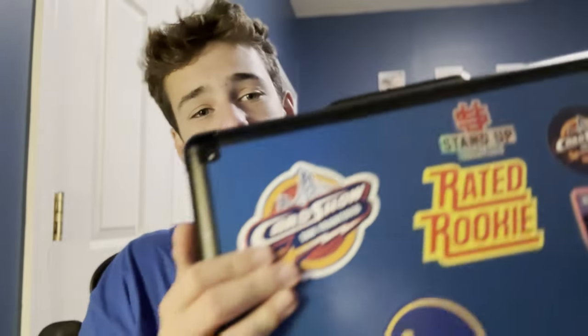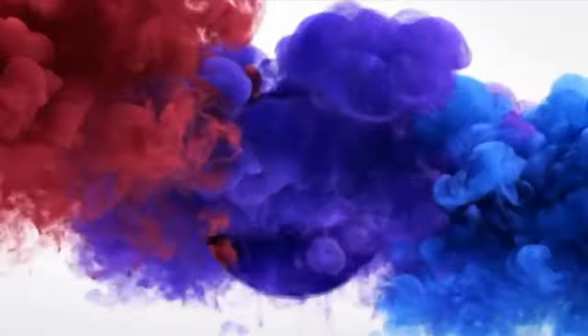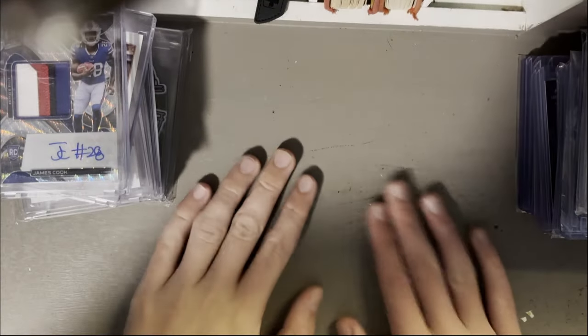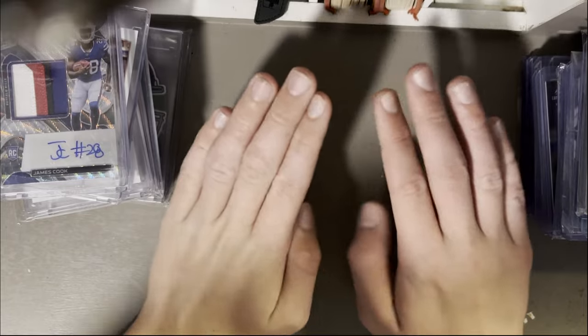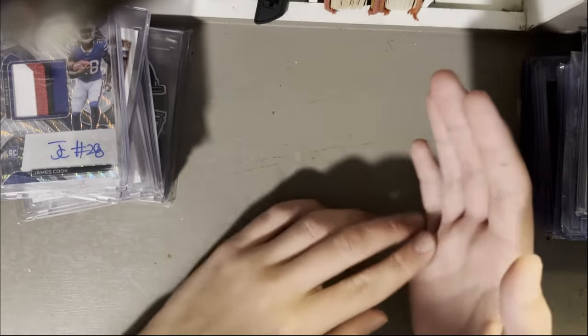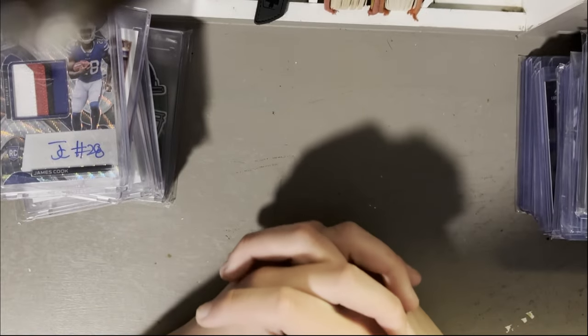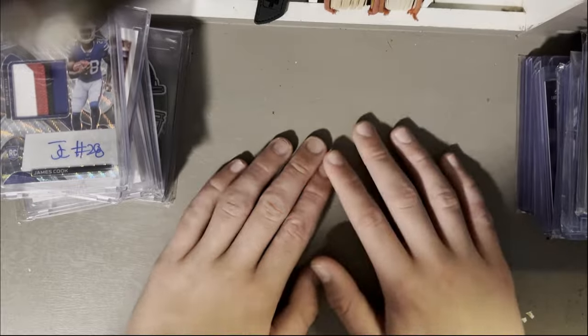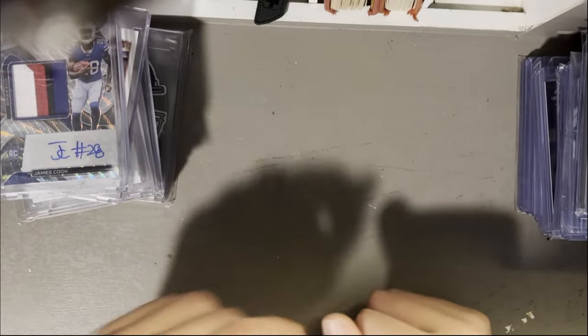What's up guys and welcome back to a new video. Today I'm going to show you my end of year collection and my trusty old Zonkis. I've been collecting for about the past year and a half and I'm excited to show you everything I've collected and see how it's grown since my last collection video.